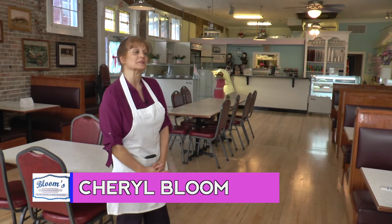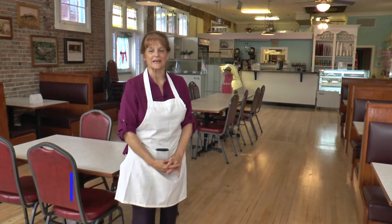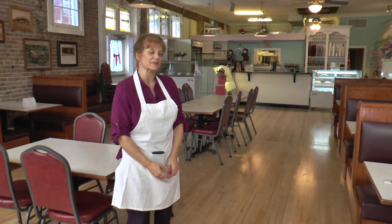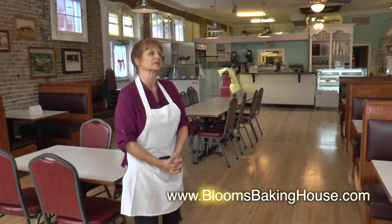Hi, and welcome to Blooms. I wanted to give you a little bit of a tour of what we've been up to. A lot of you have been asking. I'd rather you come in and see us though, and stop by and see for yourself. But for those who can't just make it in just now, I just kind of wanted to show you a little bit of what we've done.